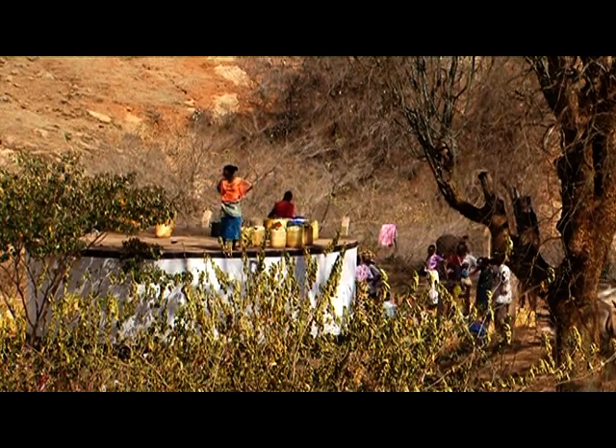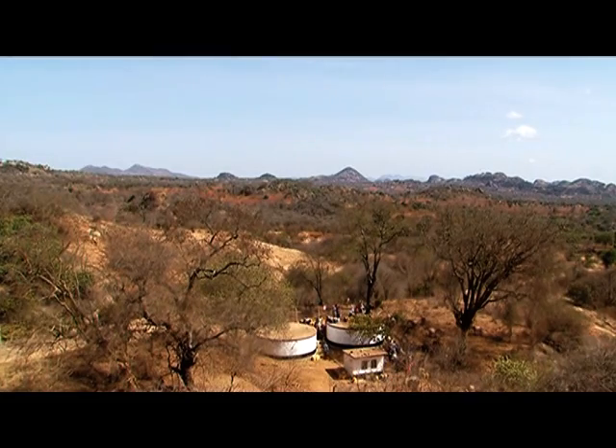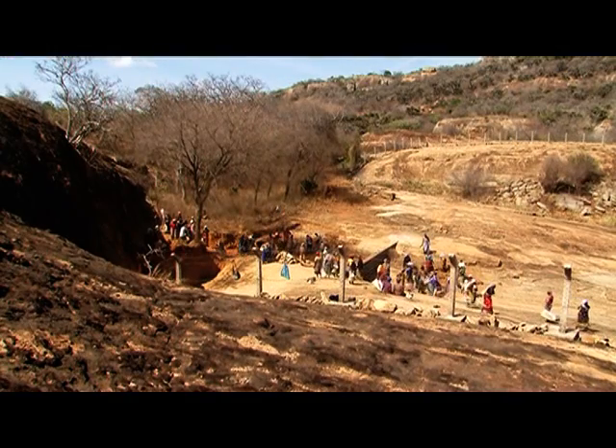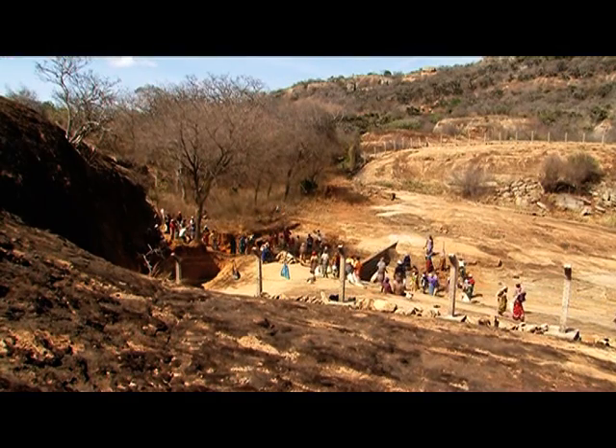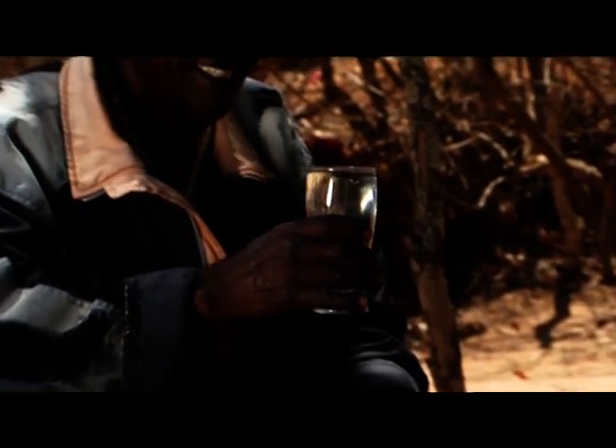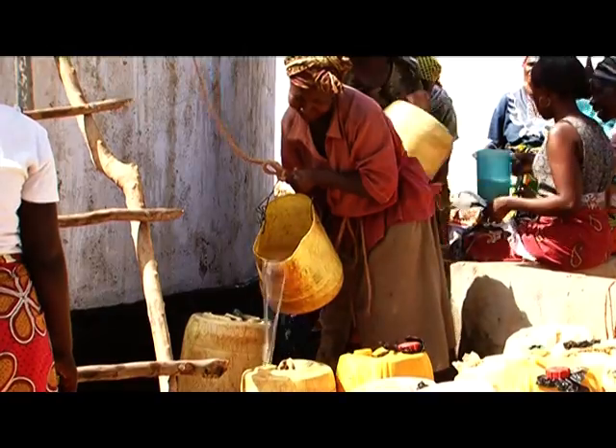The communal Kasava Rock Water Harvesting Project and other individual water harvesting initiatives are clear examples that responding to climate change is possible through localized initiatives managed by the local communities for long-term benefits.